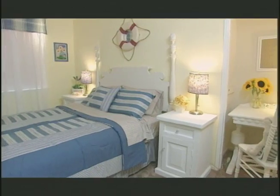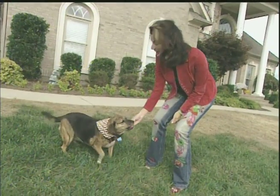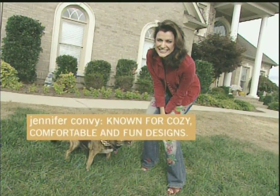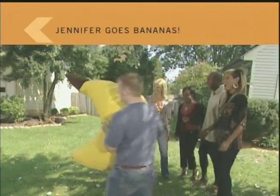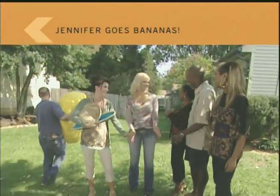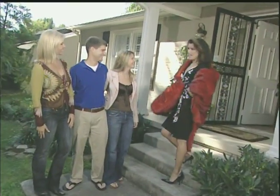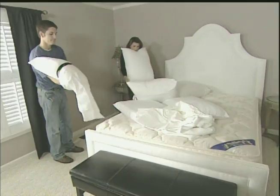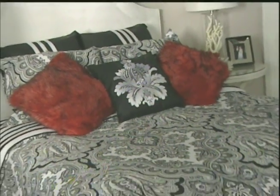Oh my gosh, this is gorgeous! Wow. Nothing says tropical Caribbean like a giant banana chair. Oh my word, is this our same room? What did you do? Obviously I'm going for the glamour. If you didn't have a chin, you could never make your bed. This is heavy.